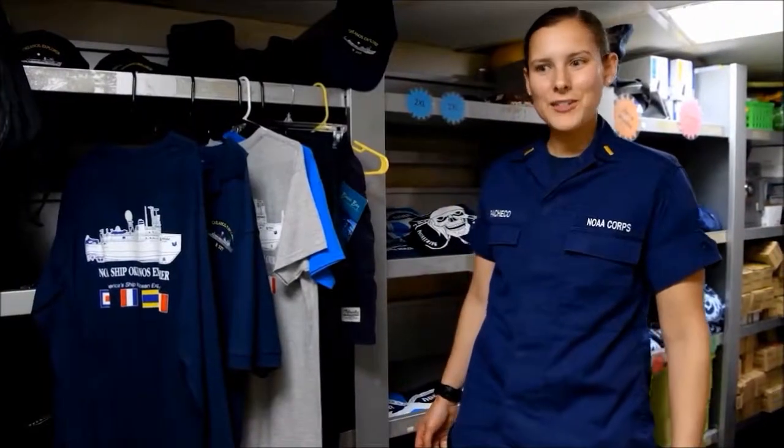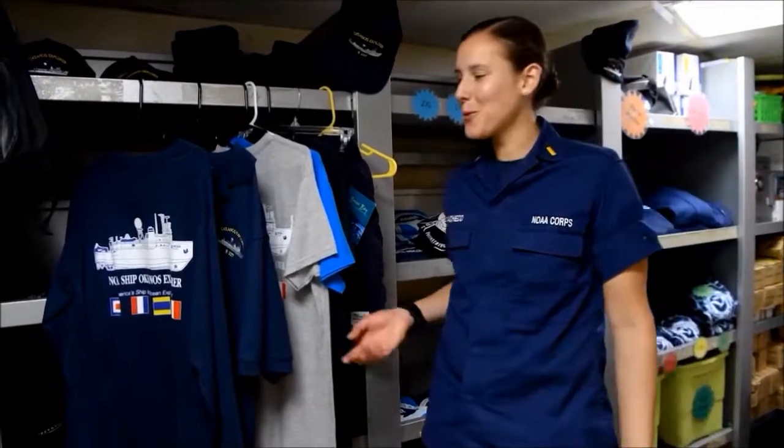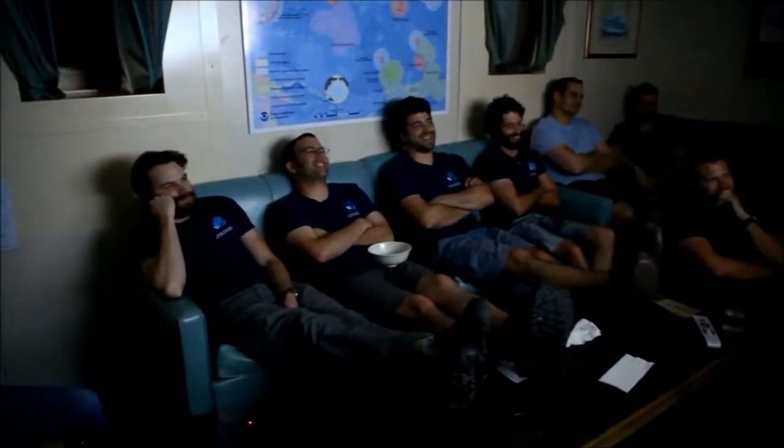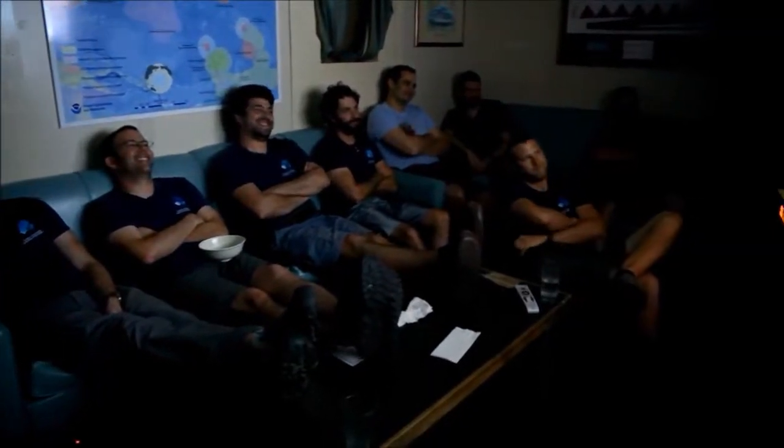Welcome to the ship's store. This is where you can take a part of the ship home with you. When we're not working, we like to do fun things like watch movies or play video games in the lounge or work out in the gym. It's really important to stay active and happy while at sea.